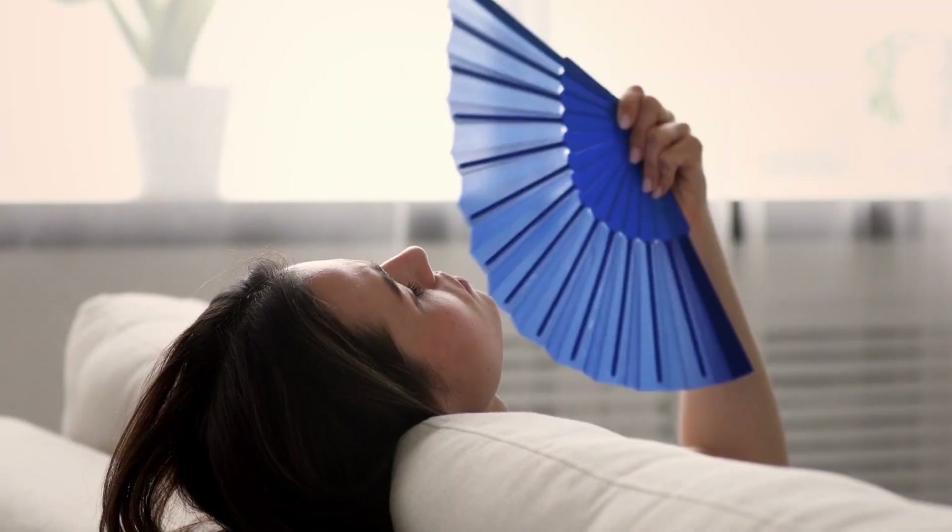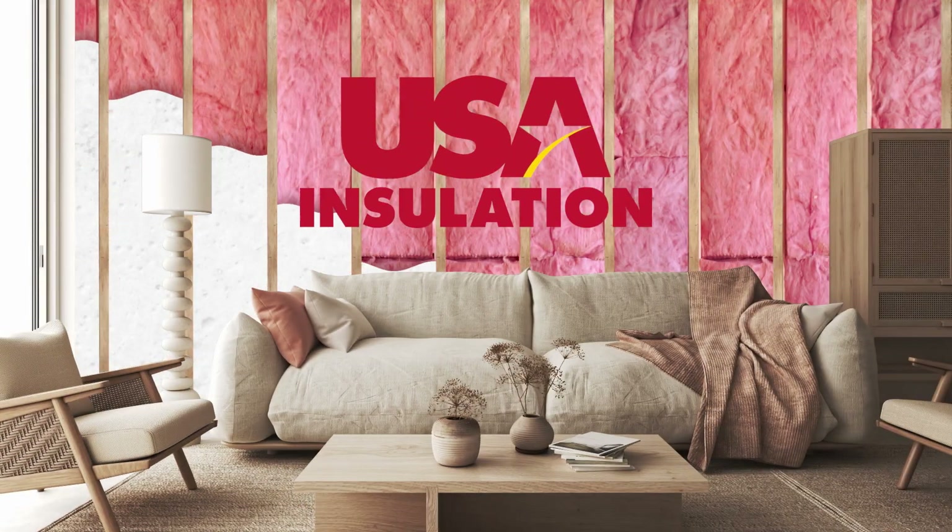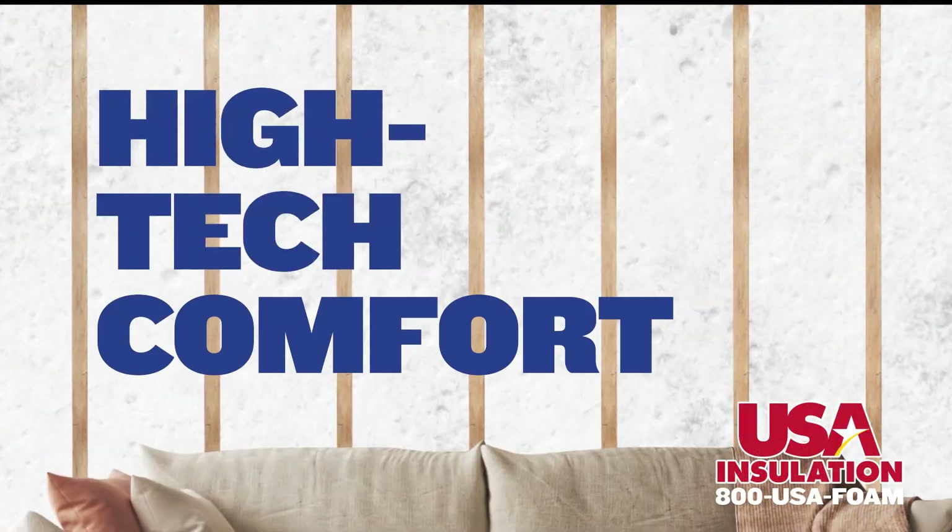The summer heat is coming. Is your house ready? USA Insulation's premium injection foam is high-tech comfort.